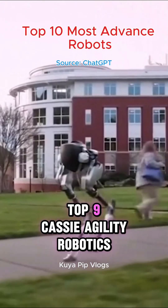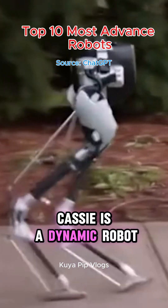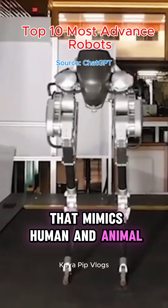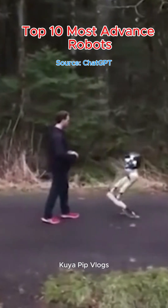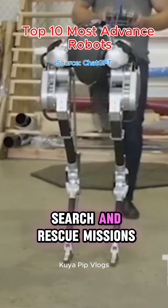Top 9: Cassie – Agility Robotics. Cassie is a dynamic robot that mimics human and animal walking and running patterns. It can navigate diverse terrains, making it ideal for search and rescue missions.